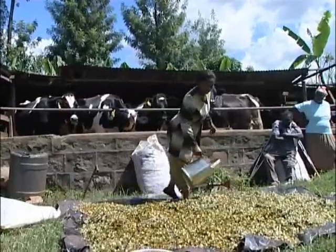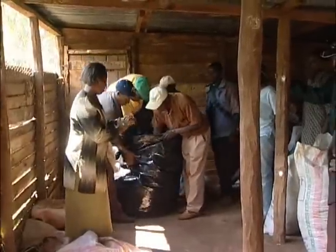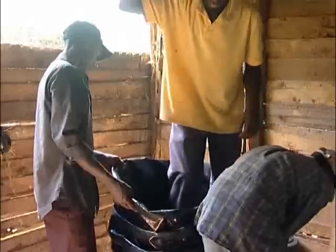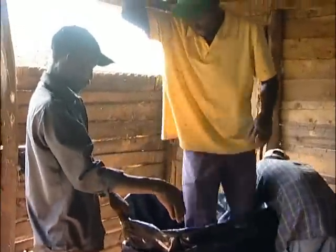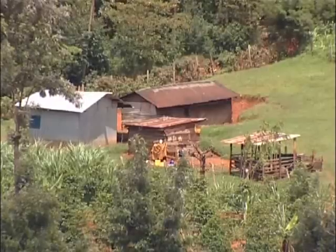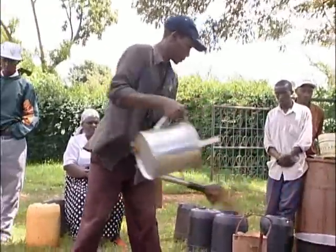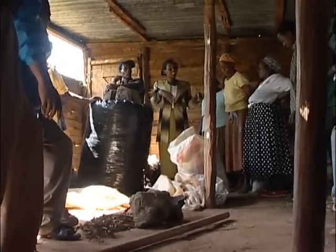My role has been to train farmers on different livestock development aspects. I am a trained trainer of trainers on silage making, both above ground and polythene tube silage. I have now trained 120 farmers who are adopting the same technology. I meet them as groups, not individuals. When you train a group of 20 farmers, a few will take up the technology and the gospel spreads to others who then go and adopt the technology in their farms.